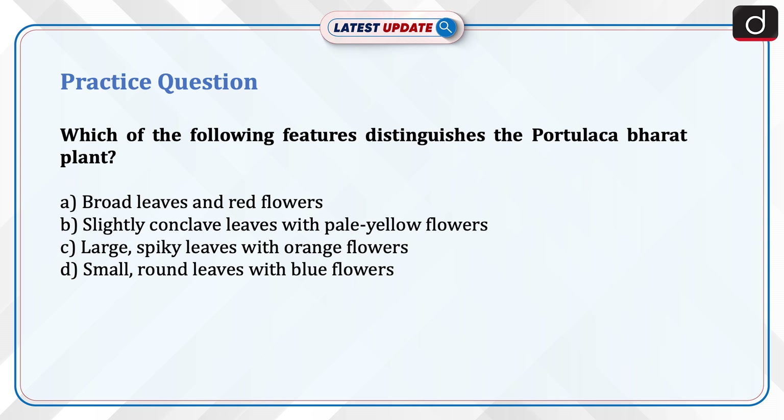Now it is time for a practice question. Which of the following features distinguishes the Portulaca bharati plant? A. Broad leaves and red flowers. B. Slightly concave leaves with pale yellow flowers. C. Large, spiky leaves with orange flowers. D. Small, round leaves with blue flowers.